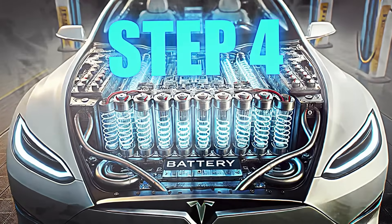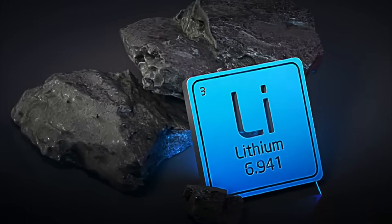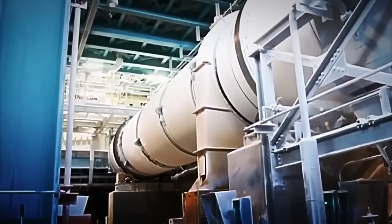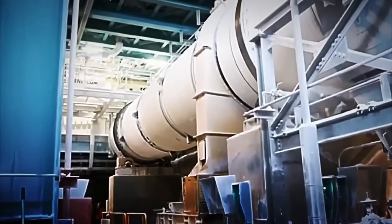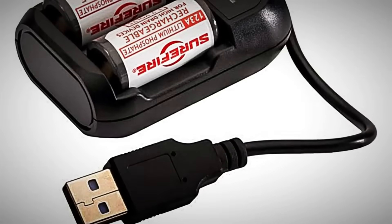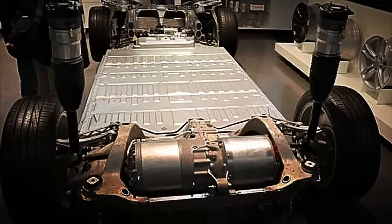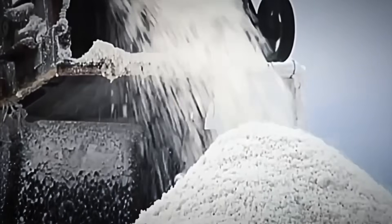Step 4: Chemical Conversion. With the brine already purified and enriched with lithium, its most critical phase begins — the transformation into high-purity solid compounds. The concentrate is piped to enormous stainless steel reactors, where the chemical reactions that will give rise to two key products are triggered: lithium carbonate, used in most current rechargeable batteries, and lithium hydroxide, essential for new generation batteries. Each one is obtained following a different process.